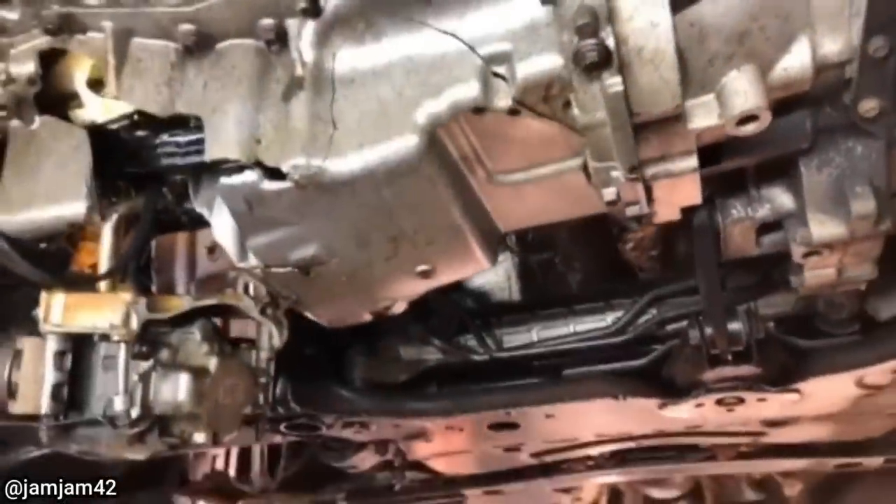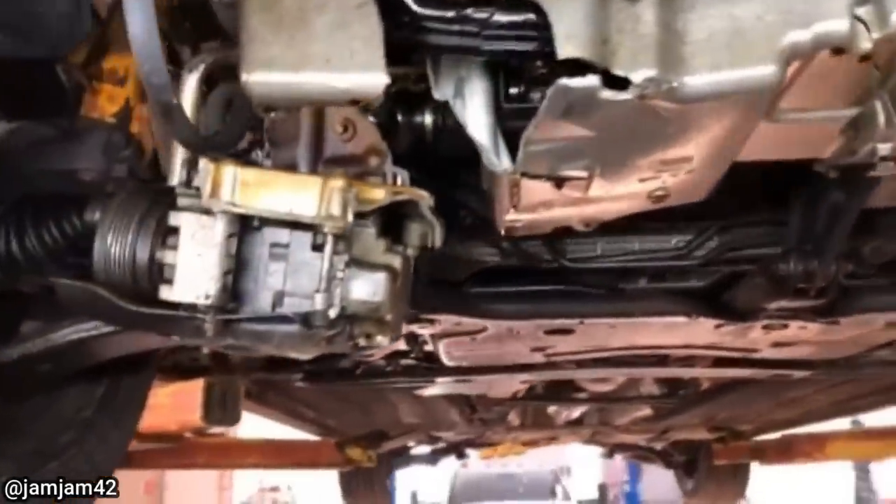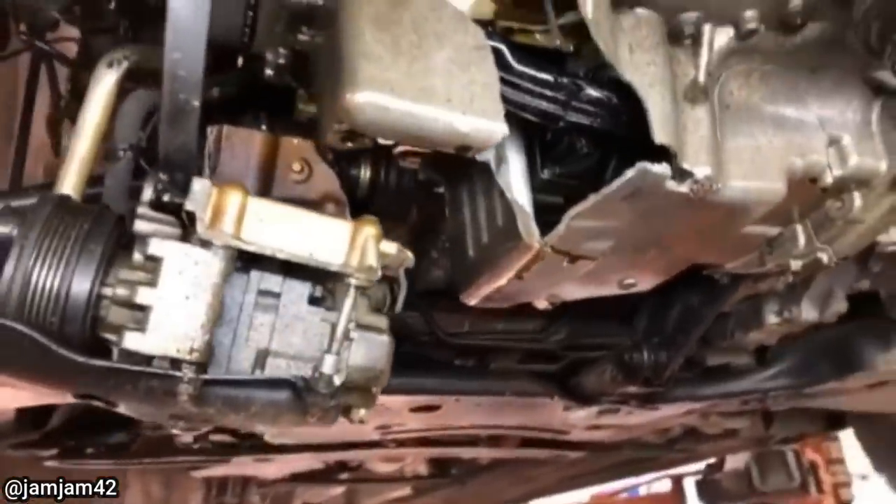This customer got their vehicle towed in after hitting a pothole in their lowered car. Unfortunately for the customer, their insurance company wrote off their vehicle.